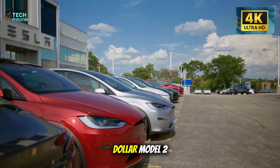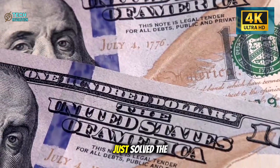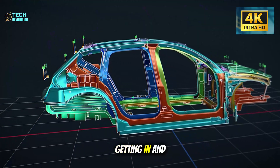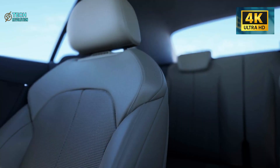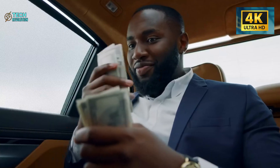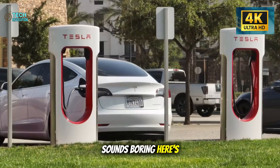Tesla's $25,000 Model 2 Senior Edition just solved the problem nobody saw coming: getting in and out of your car. The seat lifts you up 50mm automatically. Sounds boring? Here's the twist.